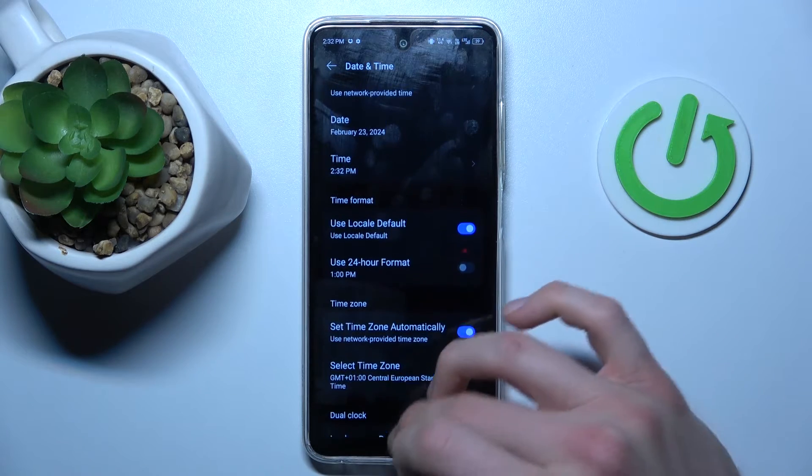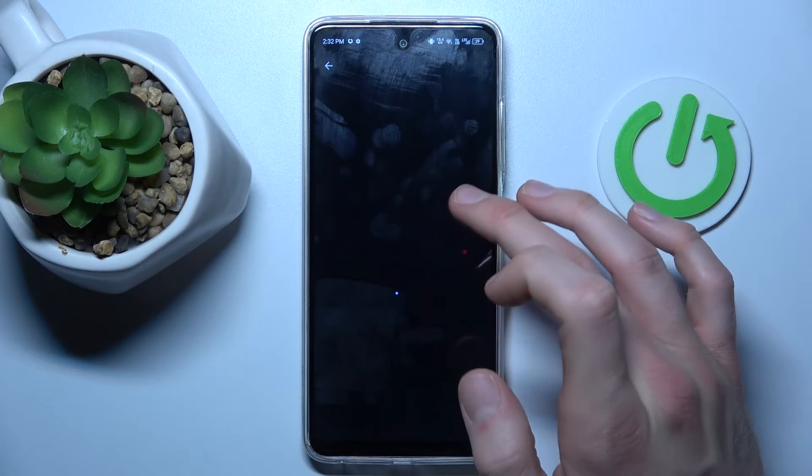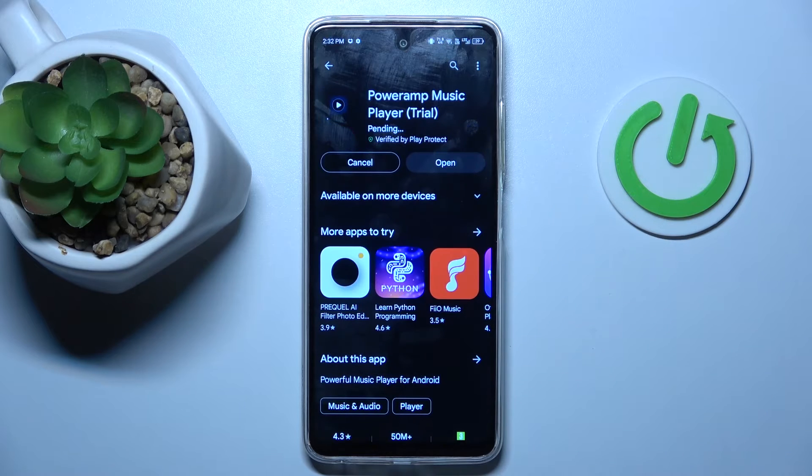Now we can go back to our Google Play Store and try to install again, and it would work. And that's true.